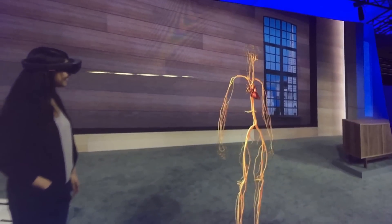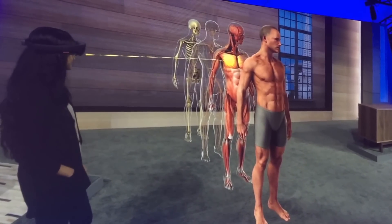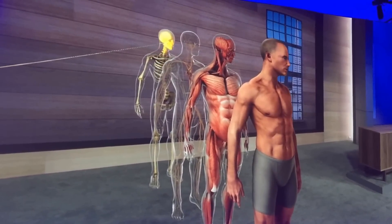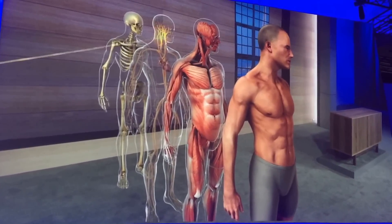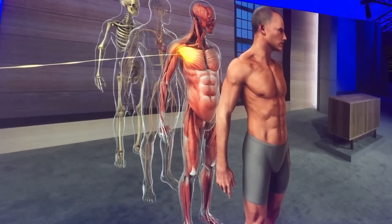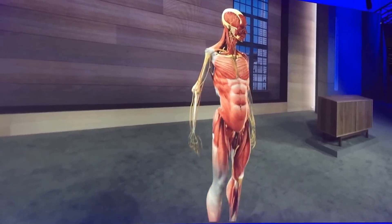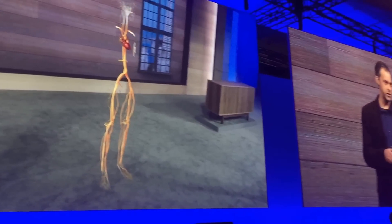Now what you've just seen is a vision of how HoloLens could enhance one single subject. But as an educator, it's easy for me to see that it's not just anatomy that could benefit from this technology. This could change how everyone learns. Imagine for a moment some of the other fields that can be changed.